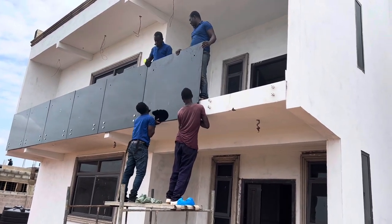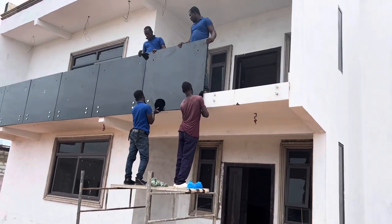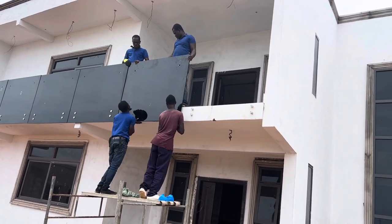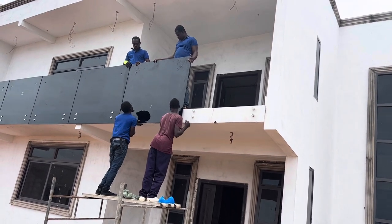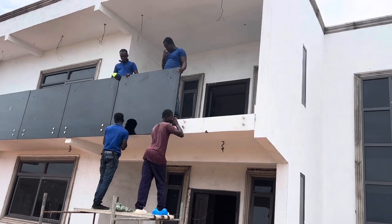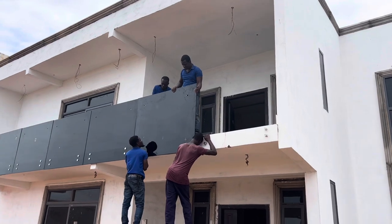Those glasses are very heavy. As you can see, there are four people doing the installation — two up on the scaffold and two down — and it's taking longer than I thought.